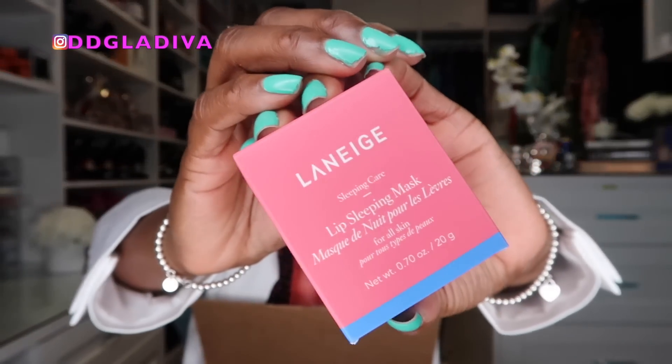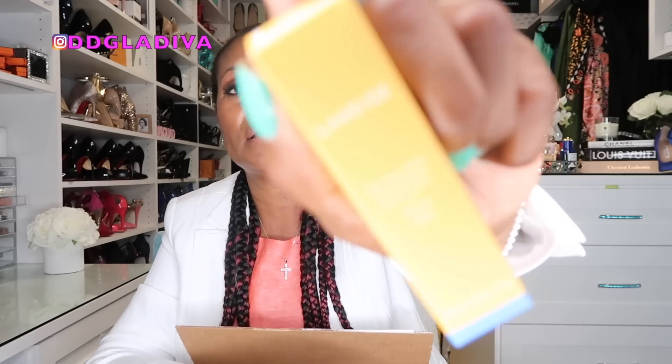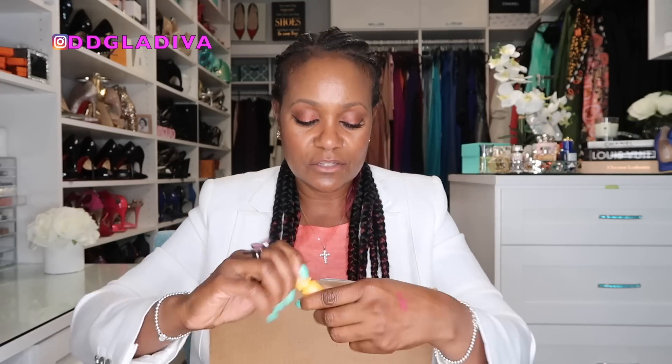I also have the Laneige Lip Sleeping Mask, which I talked about in my favorites video. I was running low so I decided to repurchase it — I love putting it on my lips at night. I love that it has a little tool so you don't have to dig your fingers in and get germs in it. And I also picked up another Laneige lip product — the peach lip balm in a tube. I like that they started making it in tubes and different flavors. This peach one you can carry in your purse.